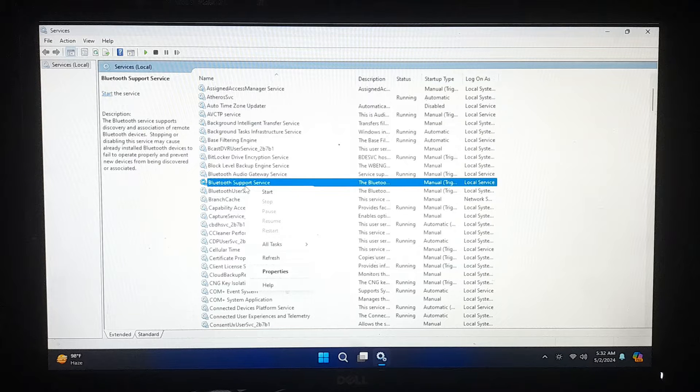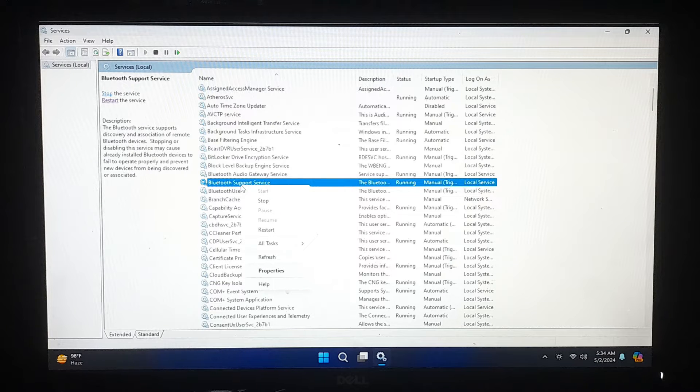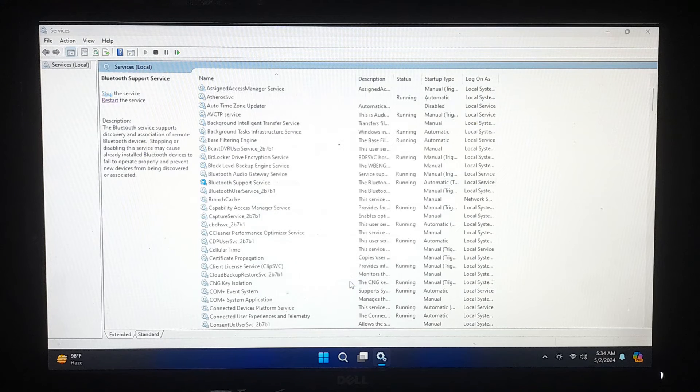Right-click on Bluetooth Support Service and select Start from the context menu. Alternatively, you can double-click on Bluetooth Support Service to open its properties window, then click the Start button in the properties window. If you want the Bluetooth Support Service to start automatically every time you boot your computer, you can set its startup type to Automatic. To do this, right-click on Bluetooth Support Service, select Properties, and then under the General tab, select Automatic from the Startup Type drop-down menu. Click Apply and then OK to save your changes. After starting the Bluetooth Support Service, ensure that it has started successfully — you should see the status change to Running.